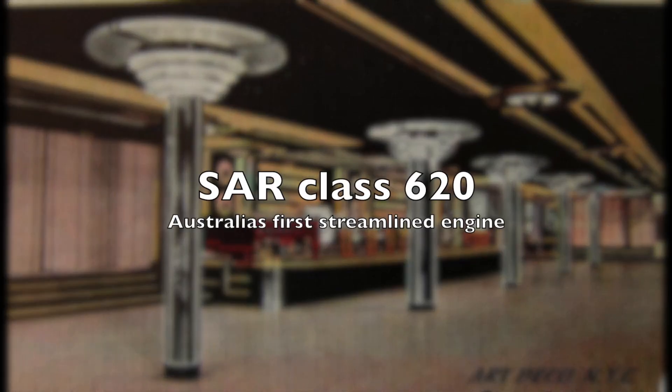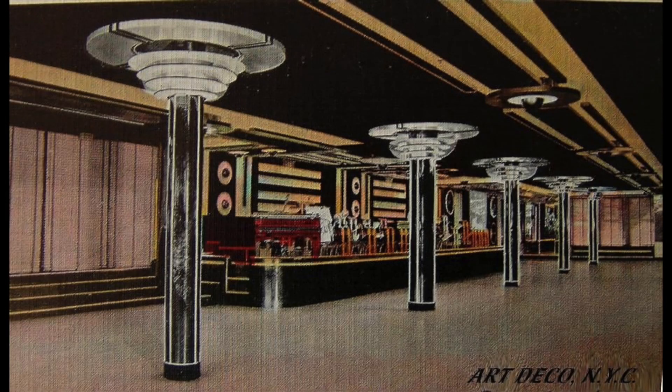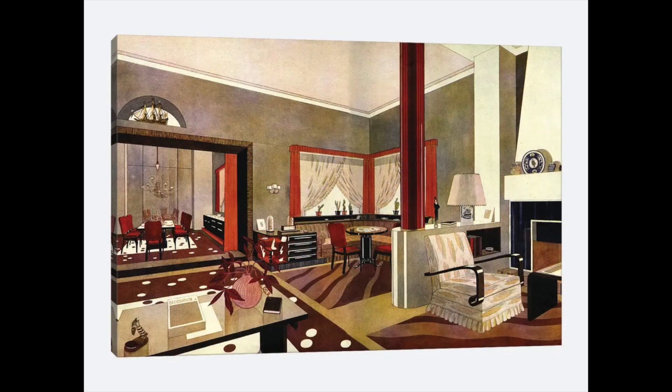I don't know about yourselves, but I'm a sucker for the 1930s Art Deco style decor. The clean sweeping lines, the simple non-fussy design and the futuristic feel make me feel right at home.